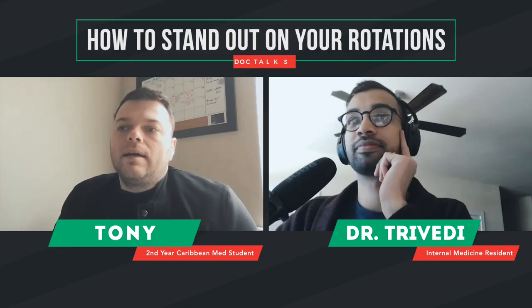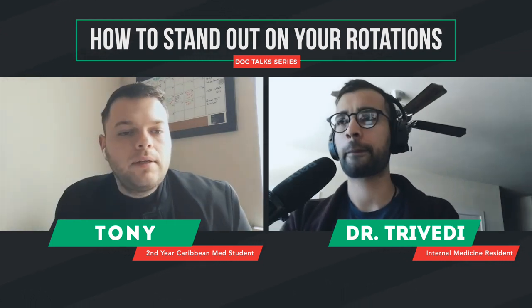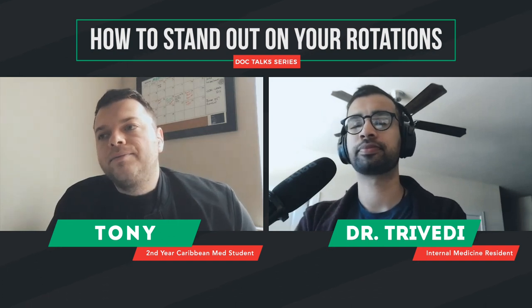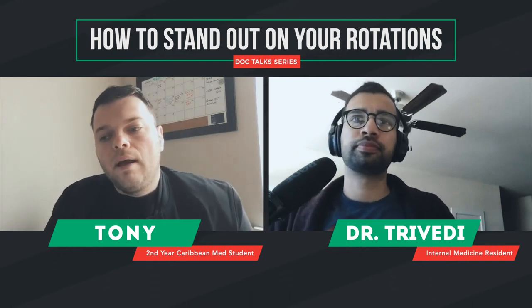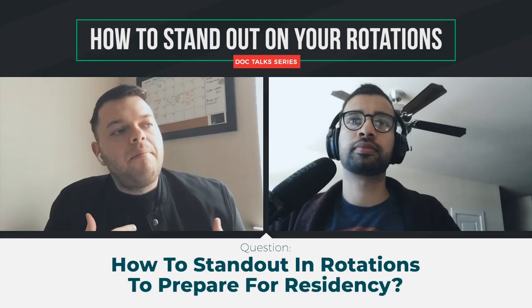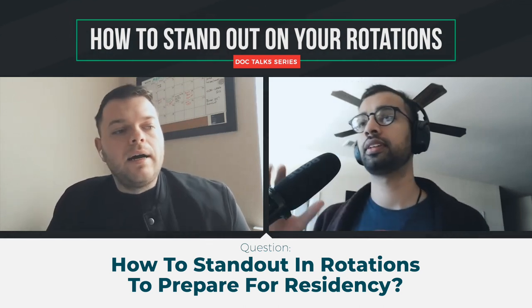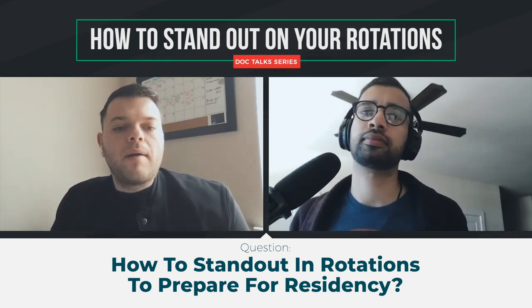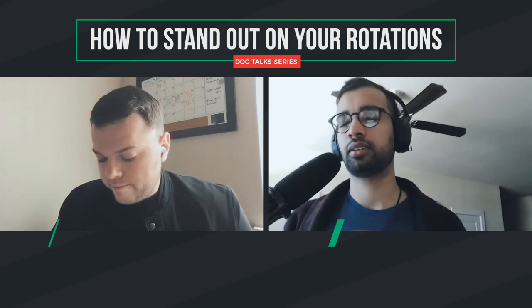Welcome to the TMJ Show. Today we have Tony. Tony, how's it going? Good. So what's going on? My main concern is — I'm a second year med student. I go to school in the Caribbean, but because of COVID we're remote, currently on Zoom. My biggest question is about matching and facing these obstacles — how could I best set myself up when it comes to rotations and standing out when working side by side with potential residencies?